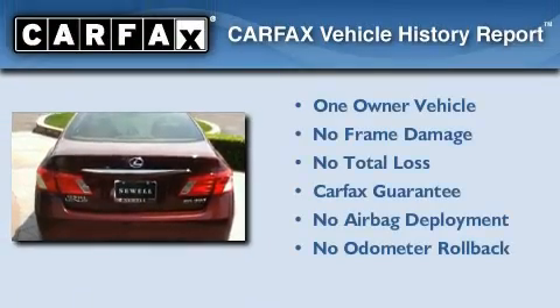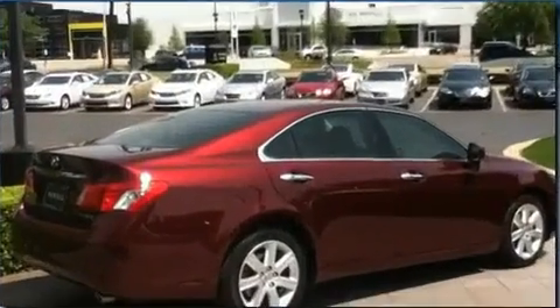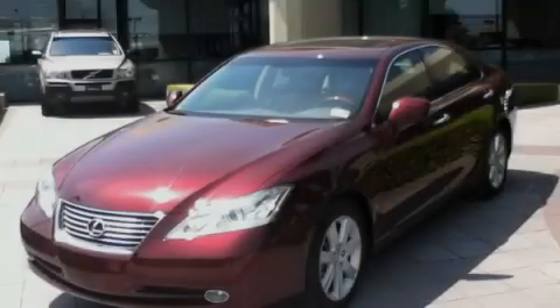This Lexus has had only one owner, and it qualifies for the Carfax Buy-Back Guarantee. This vehicle is sure to sell fast. Call and arrange your test drive today.